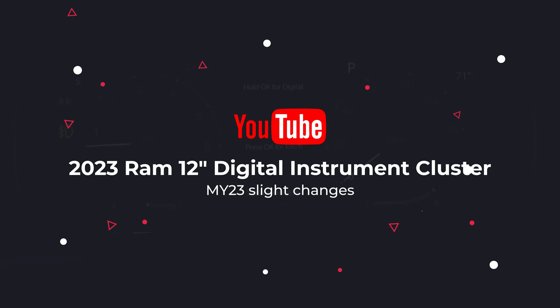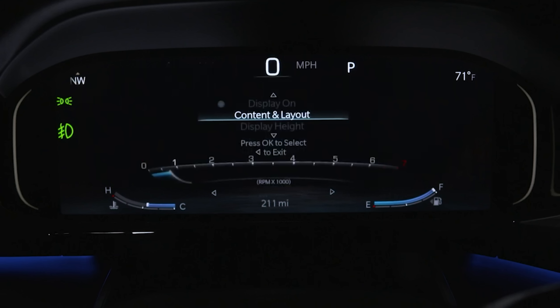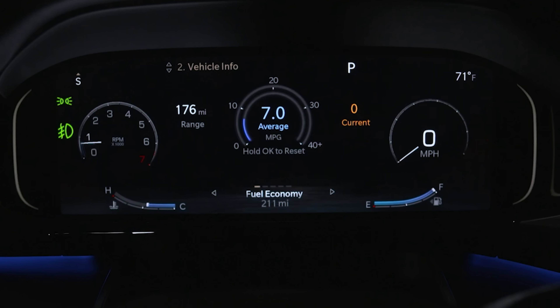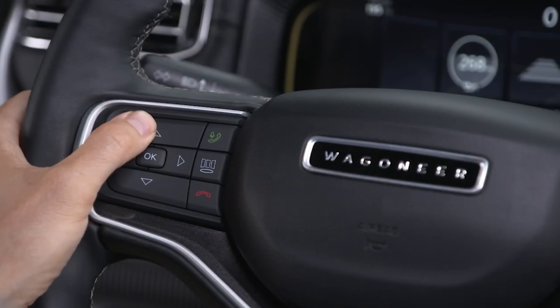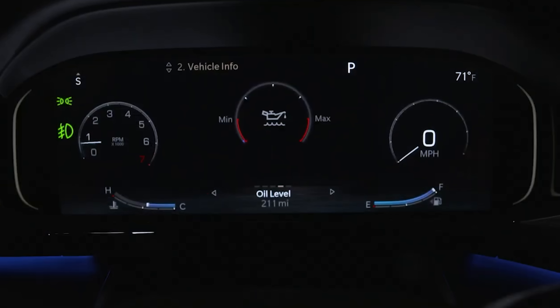Got some great news coming for the 2023 Ram pickup trucks. They will be getting the Grand Wagoneer's digital instrument cluster. Thanks to Triple B and a gang on the TRX forums, hundreds of 2023 Ram test mules have been found. So let's see what models will be getting some updates for 2023.